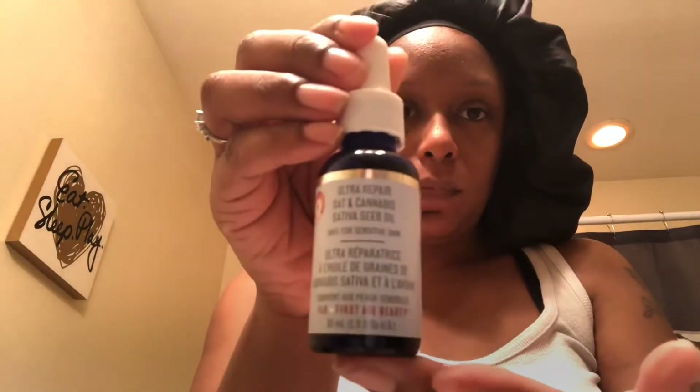Next I'm going in with First Aid Beauty's Ultra Repair Oat and Cannabis Sativa Seed Oil. This is for normal, combination, and oily skin. Someone once told me to combat oily skin, you use oil — how ironic, right? I'm putting a couple of drops and patting that into the skin. It does have a little bit of a strong scent, mainly due to the Cannabis Sativa oil, which is also good to help de-stress the skin. So far I like this stuff — it's been really good for my skin.